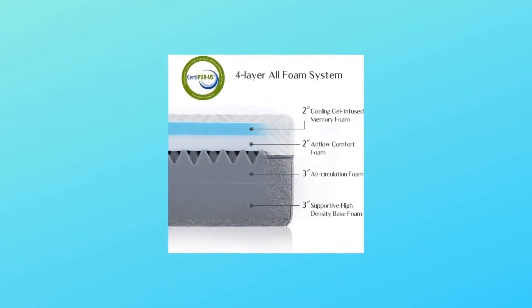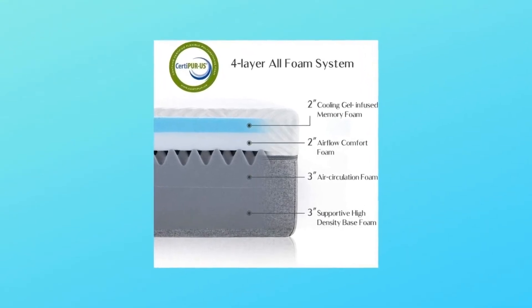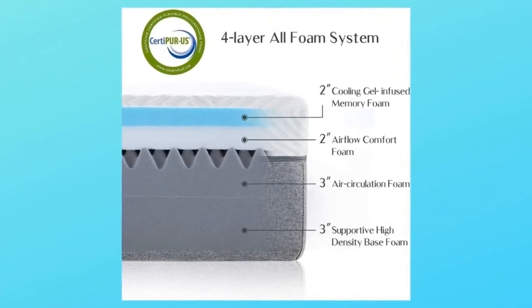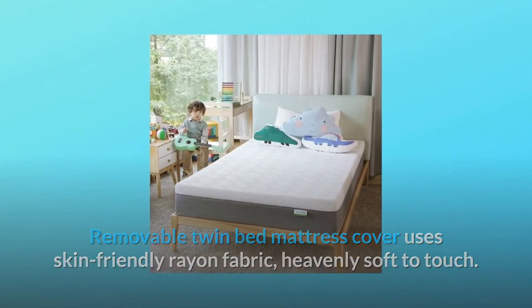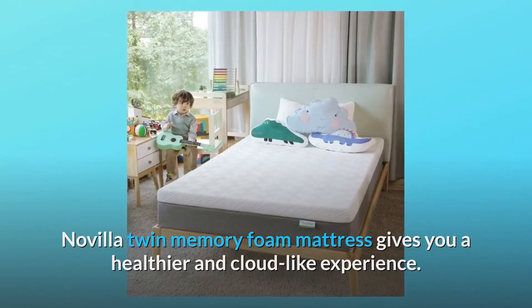Number 2: Odorless and Plush Feel. Mattresses are made of CertiPUR-US certified foam, without any harmful off-gassing and substances like formaldehyde, mercury, and other heavy metals. The removable twin bed mattress cover uses skin-friendly rayon fabric — heavenly soft to touch. Navilla Twin Memory Foam Mattress gives you a healthier and cloud-like experience.